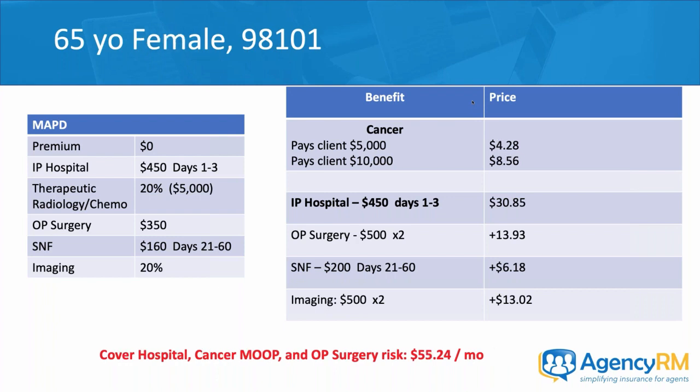For a female client in the same situation, the hospital benefit is identical and the cancer policy drops by a couple dollars — about $55.24 a month to cover the exact same risks. These products are ZIP code, age, and gender based. For cancer or critical illness policies, smoking status also applies. Importantly, this company's products are issue age — the younger you are when you purchase, the cheaper they are. These are not attained age, market rated, or community rated products.